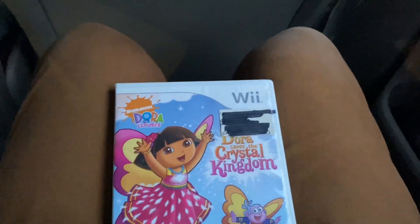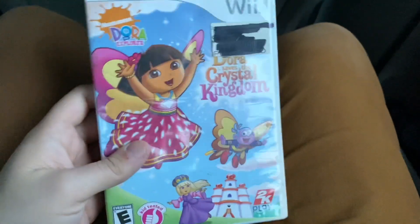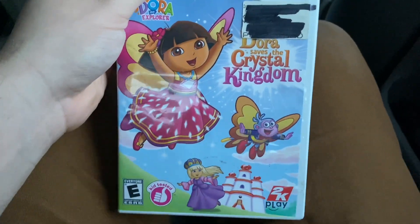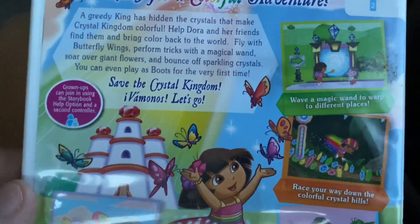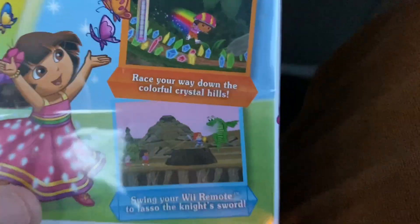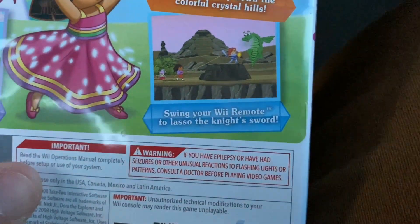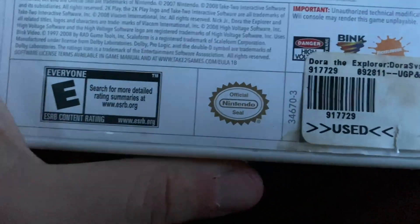I'm planning to get more Wii games and video games in the future. This is also my first ever Dora the Explorer Wii game. Here's the front, spine, and the back. 'Ready for a colorful adventure? Save the Crystal Kingdom!' You can wave the magic wand to warp to different places, race down the colorful crystal hills, flap your butterfly wings to soar through clouds, and swing with your Wii remote to lasso the king's sword. It comes with a sticker — there's a Nickelodeon logo and it says 'Rated Everyone 10 and up.' This is for Nintendo Wii.